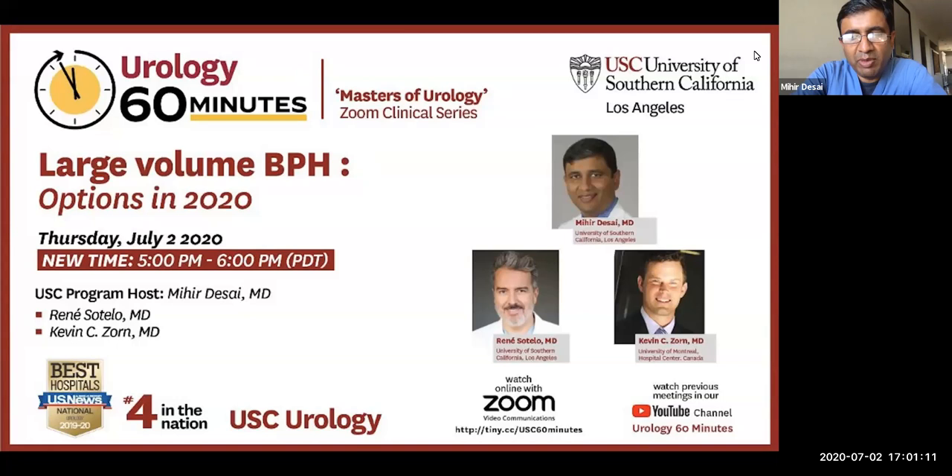I also have with me Dr. Rene Sotelo, who is a professor of urology at USC. Today's program will cover essentially three minimally invasive options that are recently being utilized for managing larger prostates.